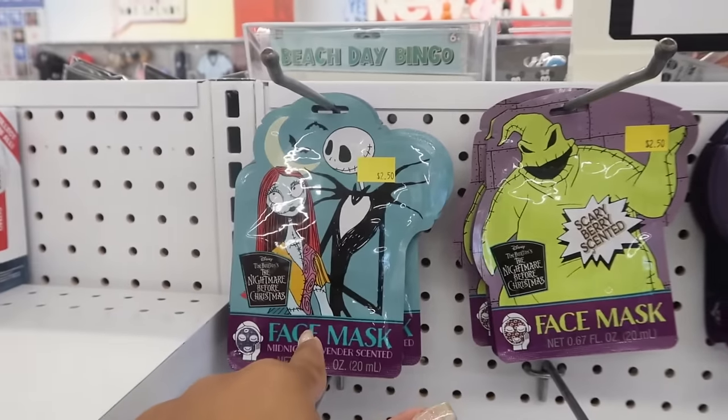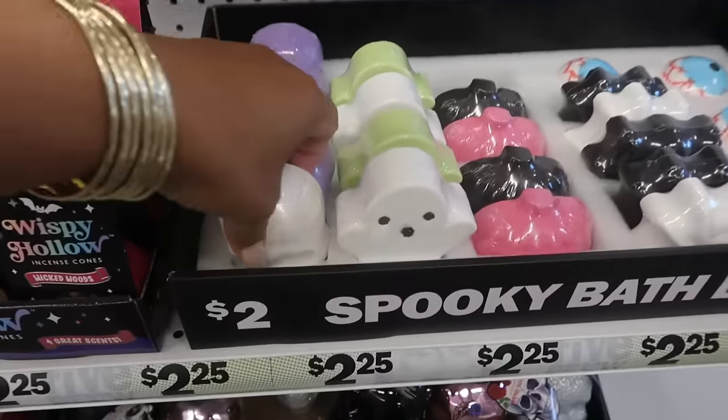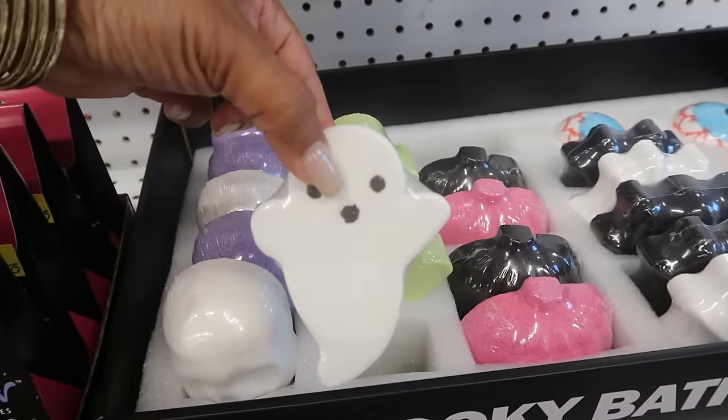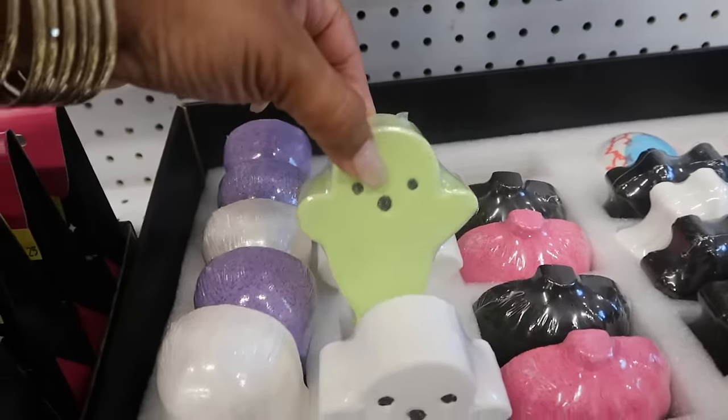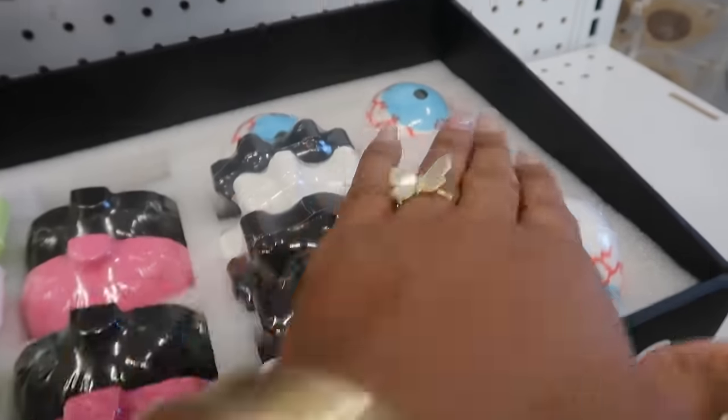Scary Berry Scented, Midnight Lavender, and Ghostly Mint. Spooky bath bombs — the skull, some ghosts, they also come in green, there's pumpkins, I think this is a spider, and then you have some eyeballs.